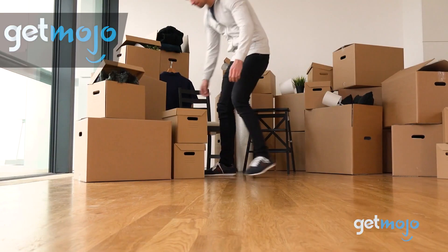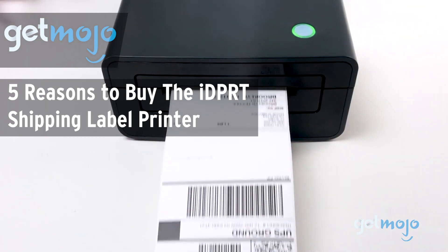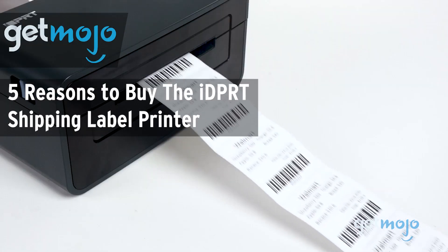Welcome to Gitmojo, where we do the research so you don't have to. In this video, we're giving you 5 reasons why you might want to consider buying the IDPRT Shipping Label Printer.